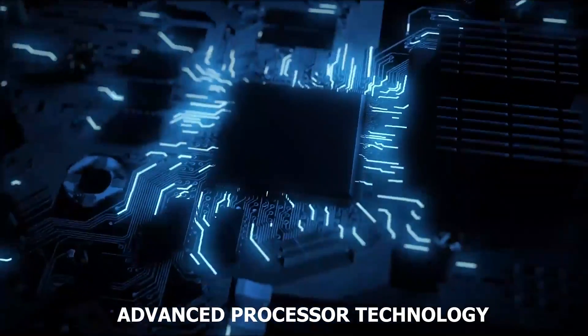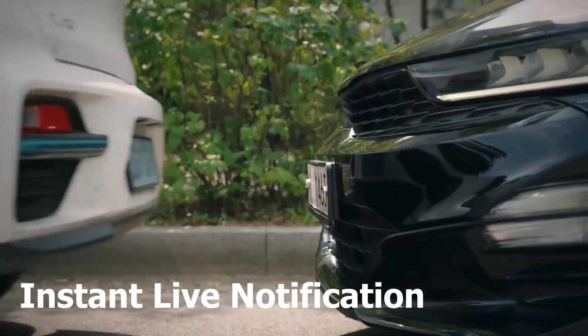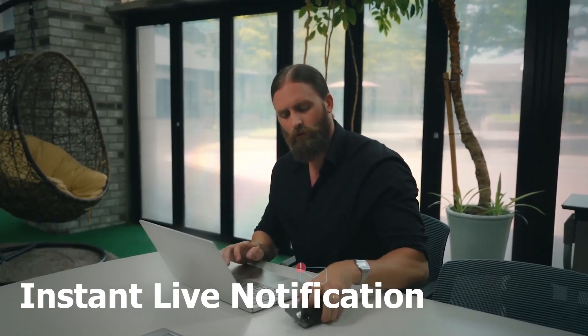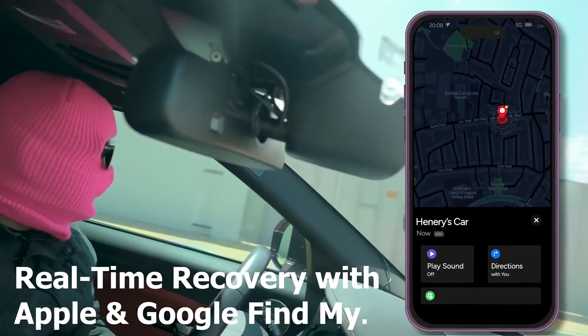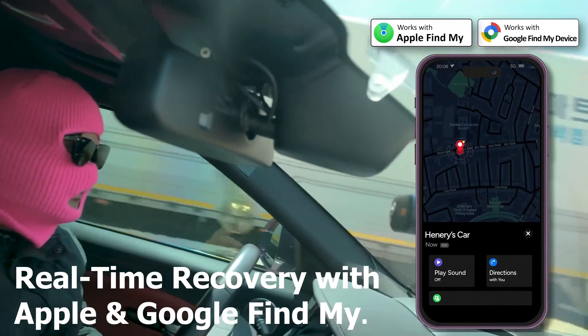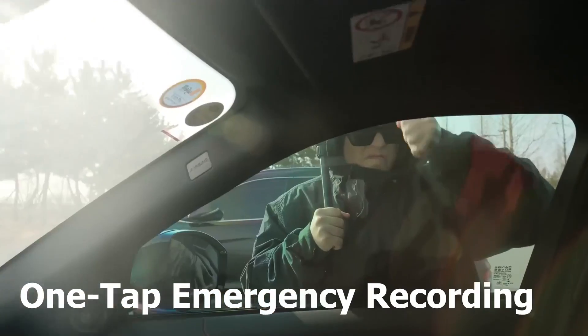Powered by advanced processor technology, it watches over your car, recording incidents and sending instant alerts straight to your phone. KROV Ultra Pro works with Apple and Google's Find My Network. With one tap, secure your proof.